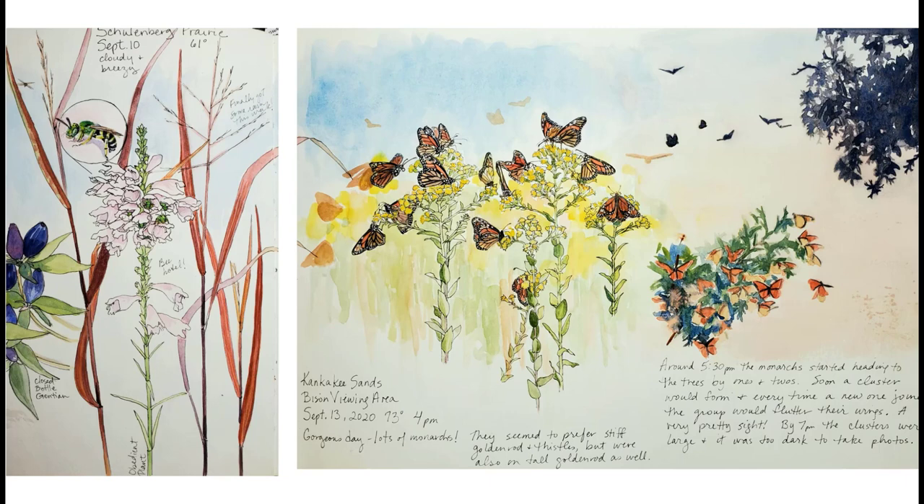Seeing flowers and insects in masses or groups is always a treat. One cool morning in September at the Schulenburg, I was bending down to look at an obedient plant when I noticed it was filled with iridescent green sweat bees — some in the flowers, some on top. Since they are typically solitary bees, it was so fun to watch them for a while. One by one, they would warm up, crawl out to the edge, look around, and fly off. I feel so privileged to be able to still see things I've never seen before and record them in a way that I can share with others.